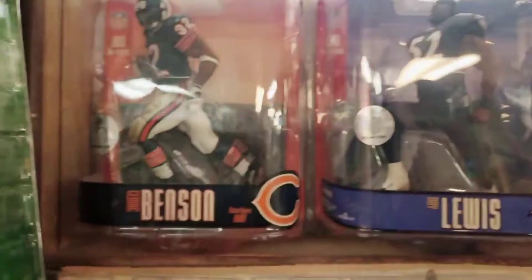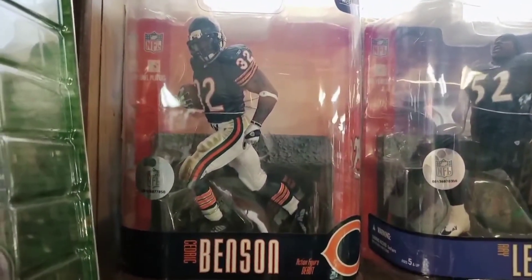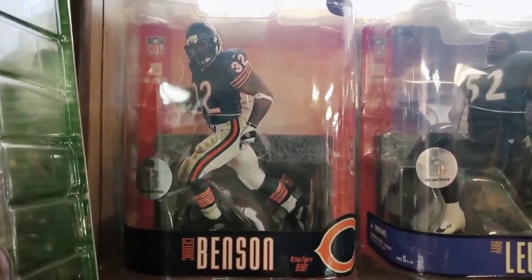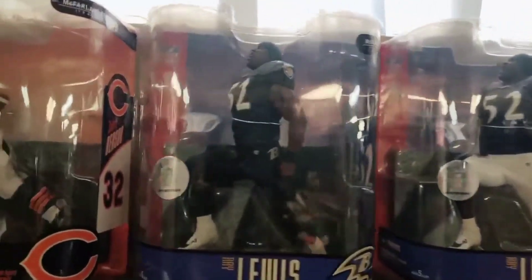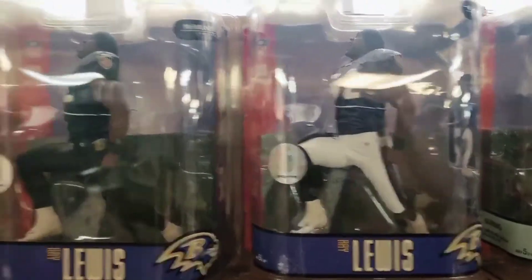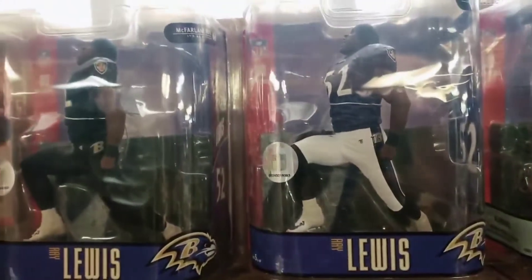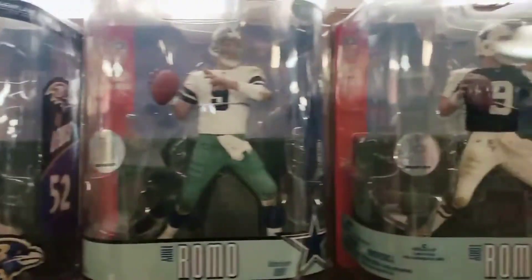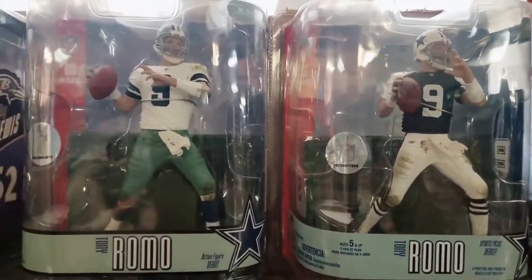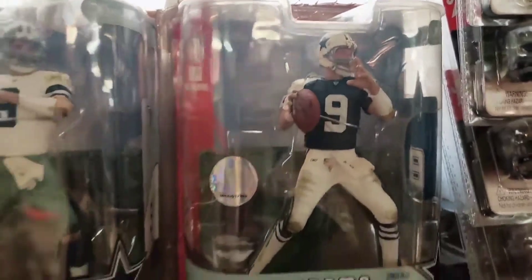Down here with the NFL Series 15: there's Cedric Benson, one-time Bears running back — his rookie figure, only one version, no chase. Ray Lewis — regular in all-black, chase in the purple jersey with white pants. I like that pose where he's throwing his head back with his shout, his scream — it was just great. And this is actually Tony Romo's rookie figure, his first figure produced by McFarlane — regular in the white jersey and the Thanksgiving third jersey chase Romo.